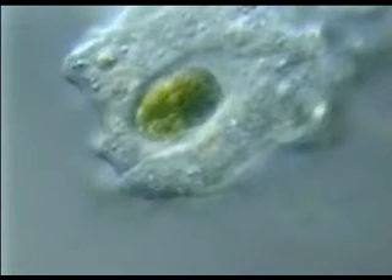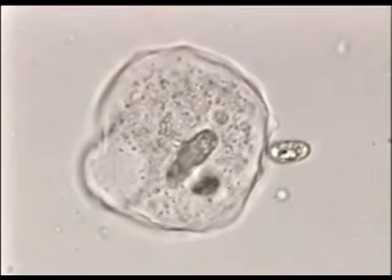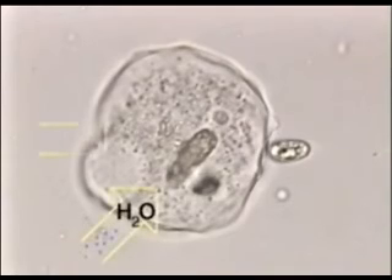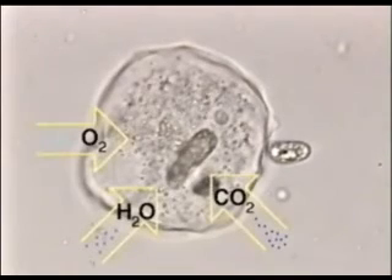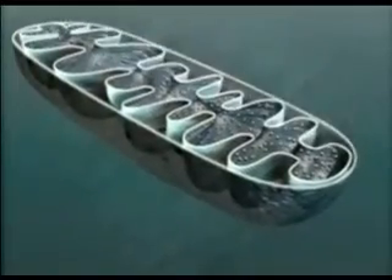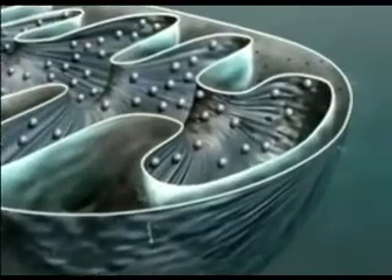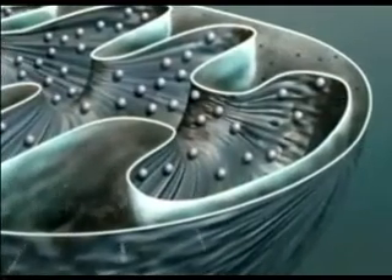Here, an amoeba engulfs a green euglena. It forms a food vacuole where it will digest its prey and pass on nutrients to the rest of the cell. The cell membrane controls the flow of nutrients, oxygen, and wastes into and out of the cell. Found in almost all eukaryotic cells, mitochondria are organelles that break down food and release energy.